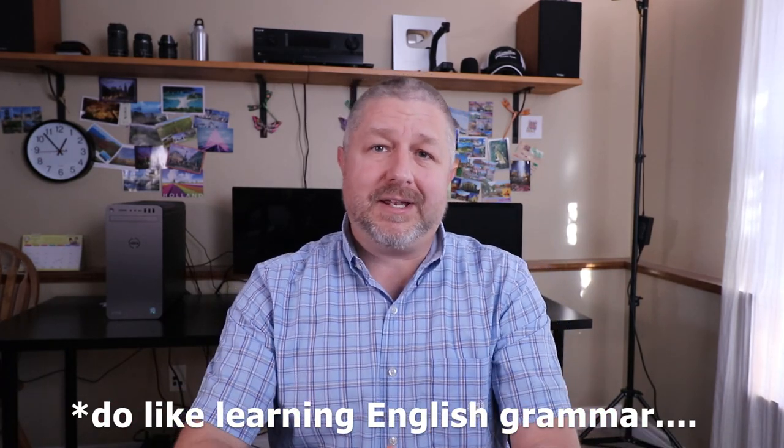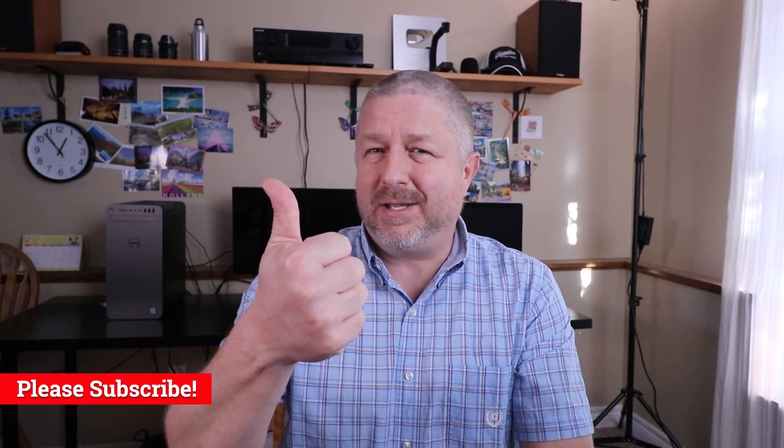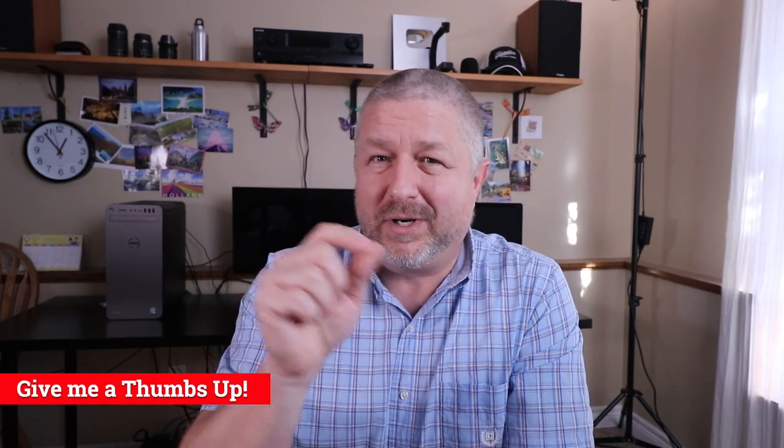I'm Bob the Canadian. Thank you so much for watching the results show for the survey I did last week. I teach English here on YouTube — if you're not subscribed, click that red button and give me a thumbs up if this video helped you learn just a little bit more English. If you have some time, why don't you stick around and watch another video?